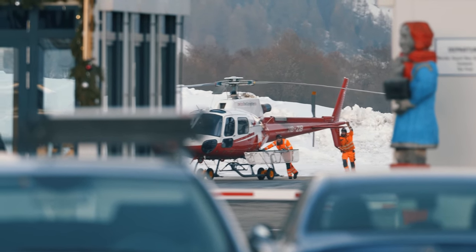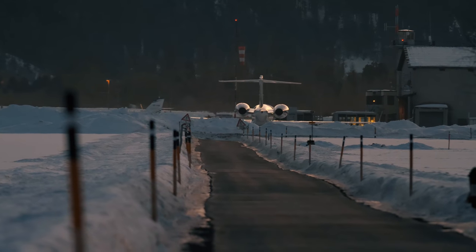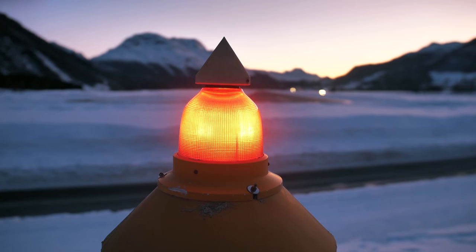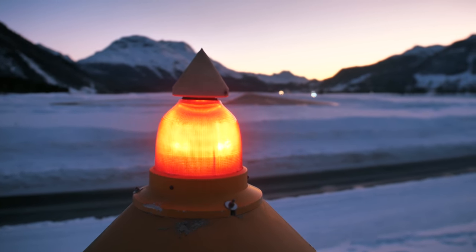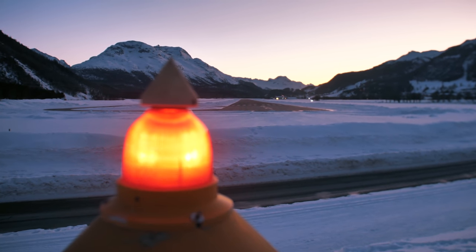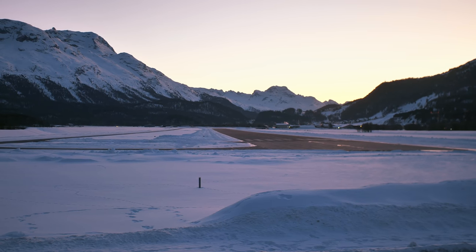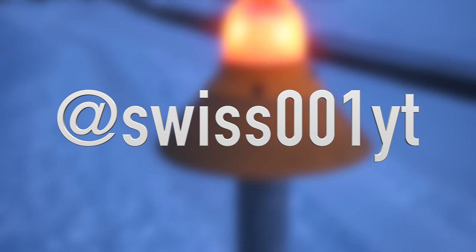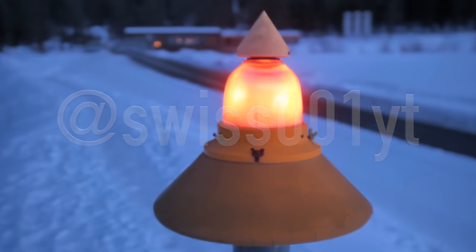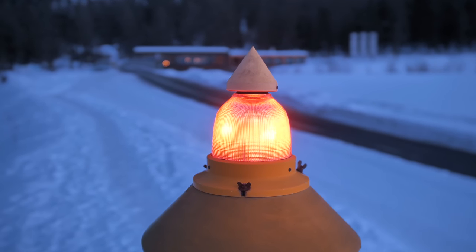My day at the airport is slowly coming to an end as the sun goes down. To say the least, this is one of the most interesting airports I have ever visited and I really hope you guys enjoyed this spotting vlog — it was really fun to make. Follow me on Instagram where I kept you updated on this project. Thank you for watching and I'll see you tomorrow — good night.